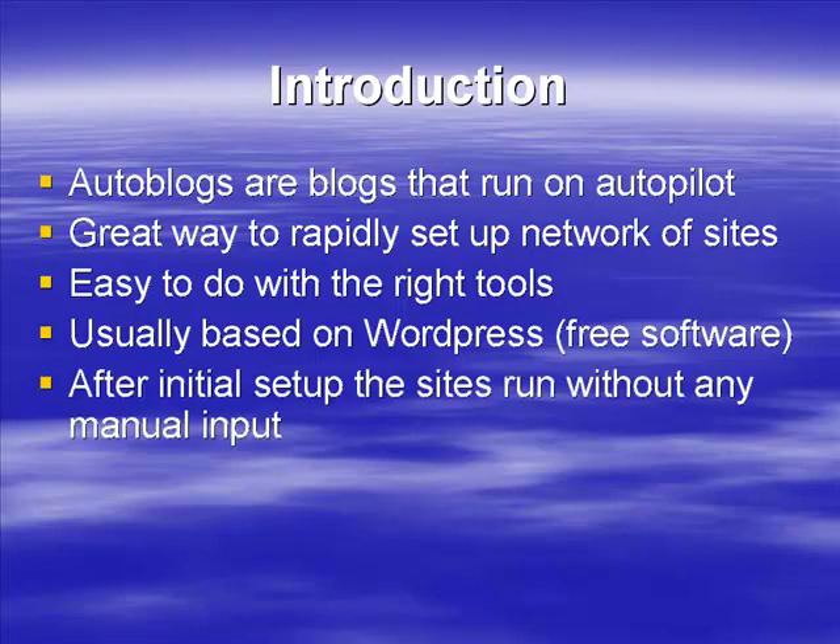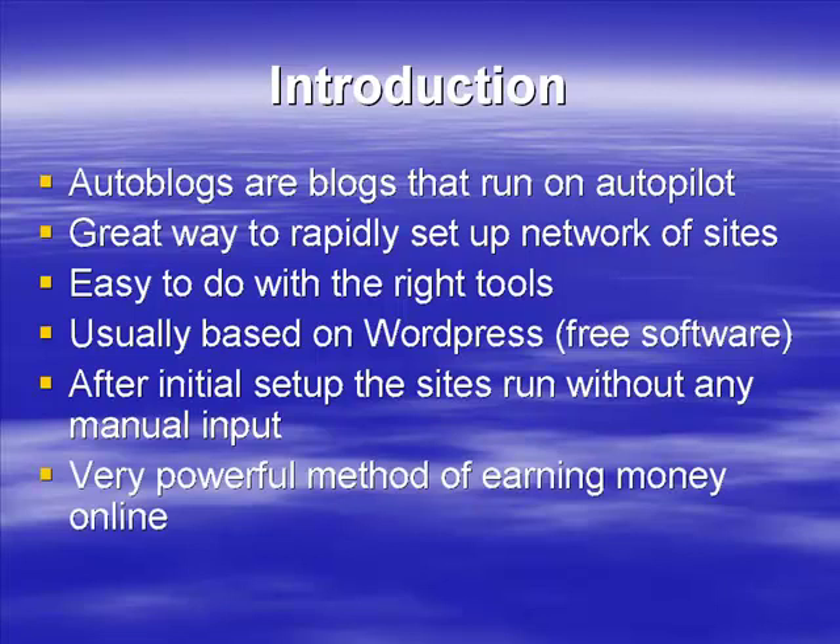WordPress is the platform of choice here. The whole aim is that once you set the sites up, they run without any manual input from you. You don't have to do anything except set them up and let them go. Once they're going, your site will basically climb up the search engines and run itself on autopilot — it's a very powerful method of earning money.